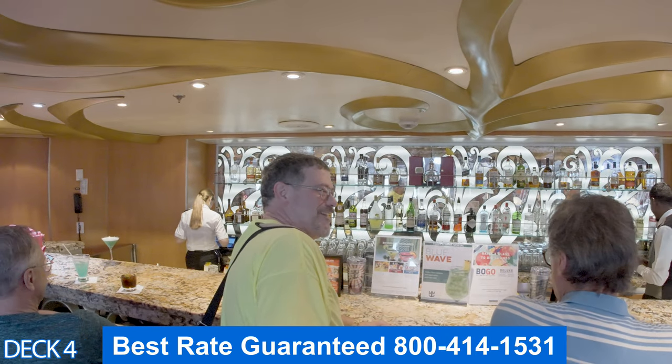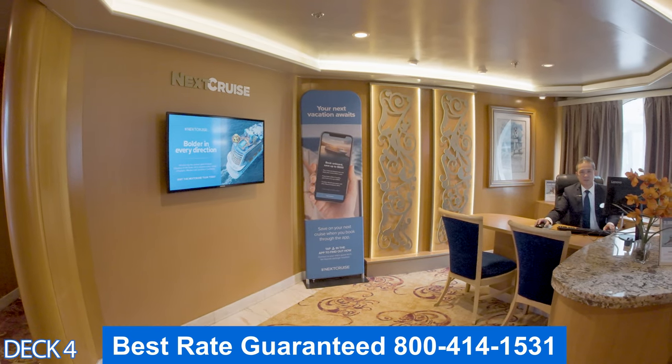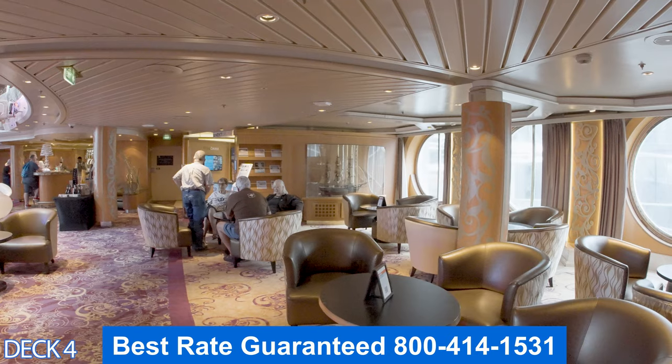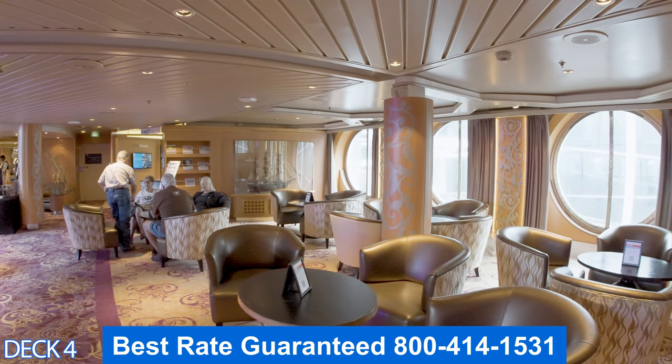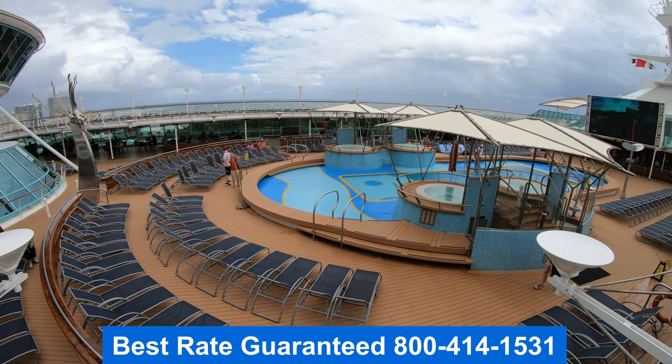Over here is Next Cruise — this is where you can book your next cruise while you're on board. You just place a deposit down and they'll give you a really good incentive. Then make sure you give us a call so we can provide you with that special savings.